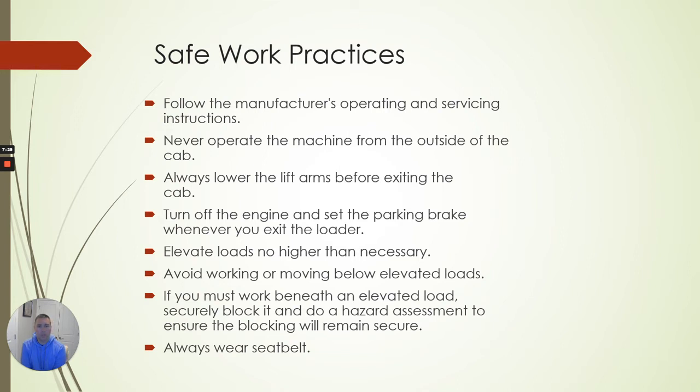Elevate loads no higher than necessary. Once you have a load and you raise the boom on a skid steer or dingo and start moving, the center of gravity changes. When it's down close to the ground, it's stable — similar to how you're more stable when carrying something close to your body versus above your head. The more you carry a heavy load down, the more that machine is stable. Once you get that thing elevated, it becomes very top-heavy with much more risk of overturning or rolling over.